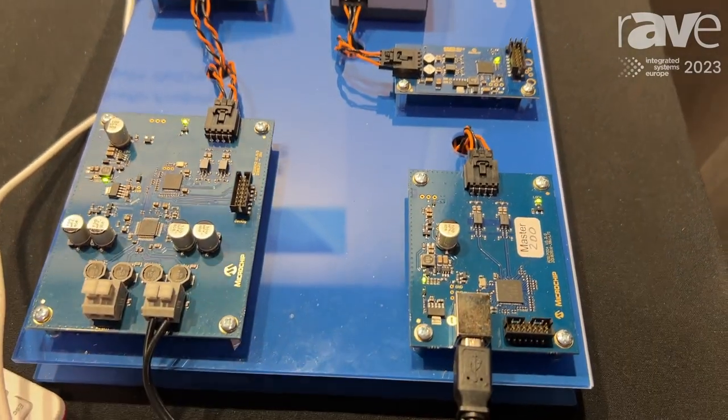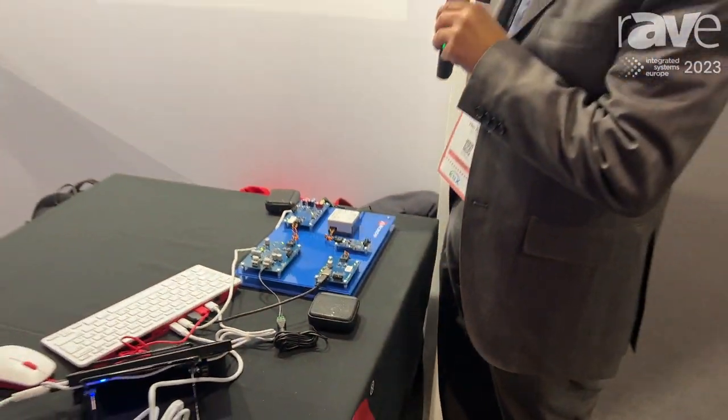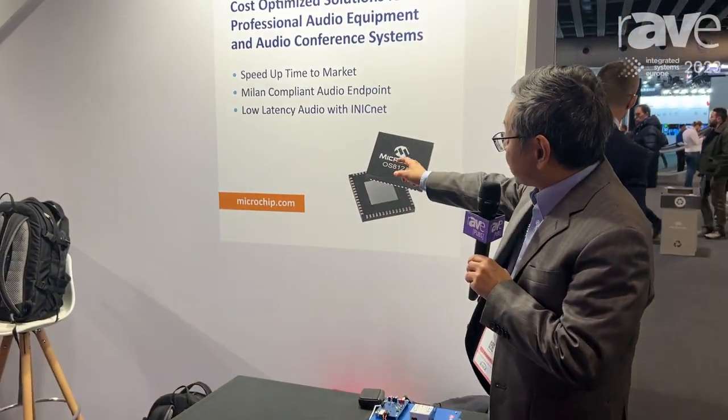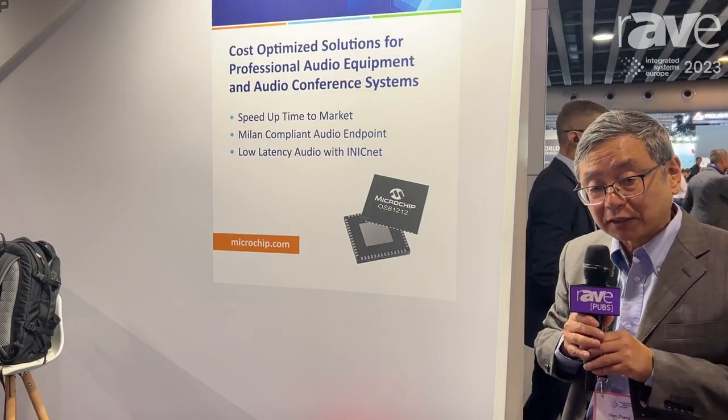If you're interested and want to get more details, you can go to microchip.com and look for the iNICnet technology — you will find all the information there. Thank you.